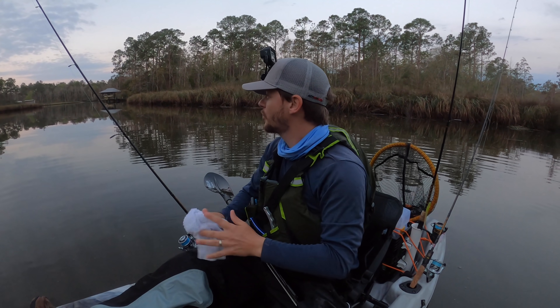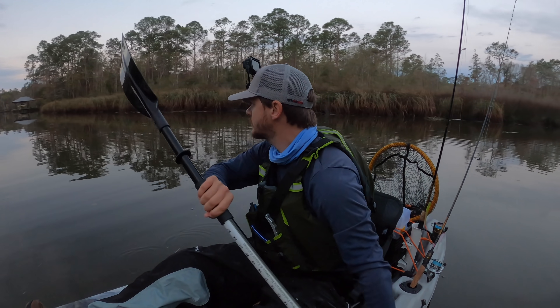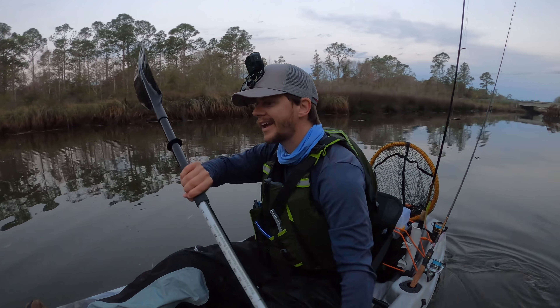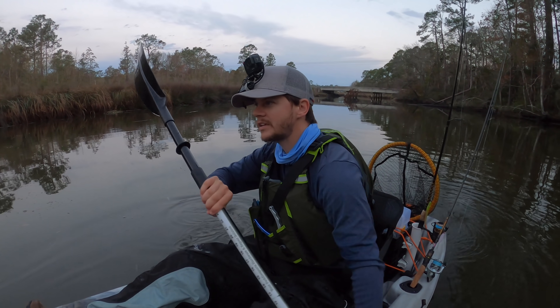That was like my fourth or fifth cast. I'm throwing out in the middle of this creek. Usually in these creeks the trout tend to kind of hang out in the middle, which I'm okay with — Captain Trout — but I hope to find some redfish today too.